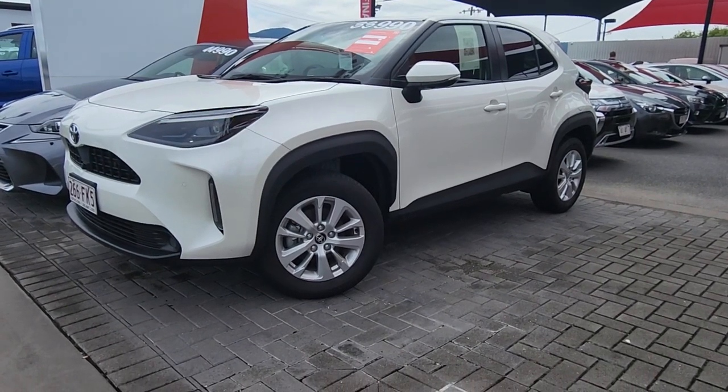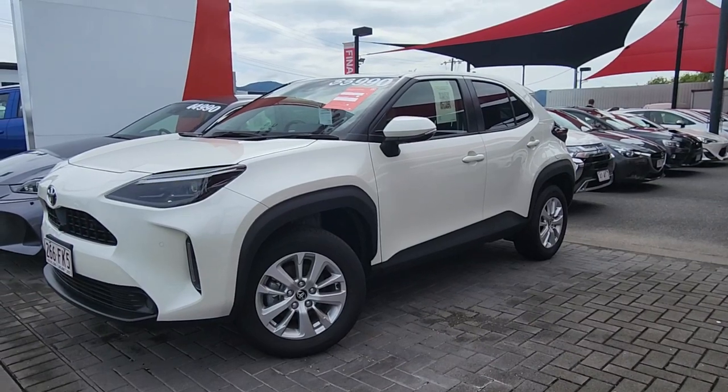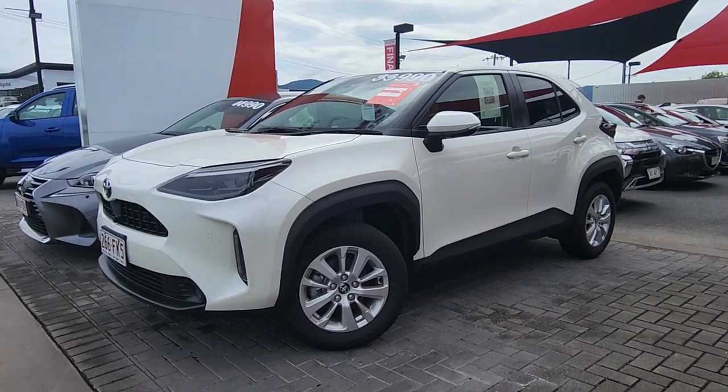Morning Raz, this is Brayden from Pacific Toyota here in Cairns, just doing a quick video tour on our 2021 Toyota Yaris Cross, the GXL sitting here in front of me, only $33,990 drive away, currently on sale — absolutely awesome car.